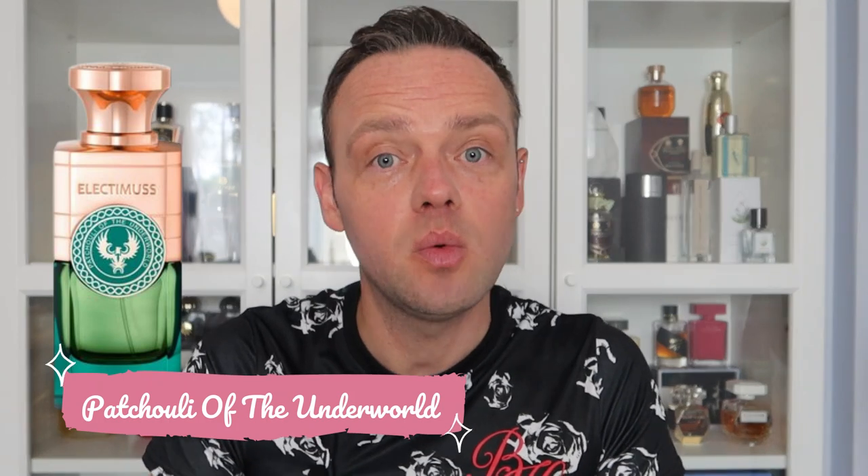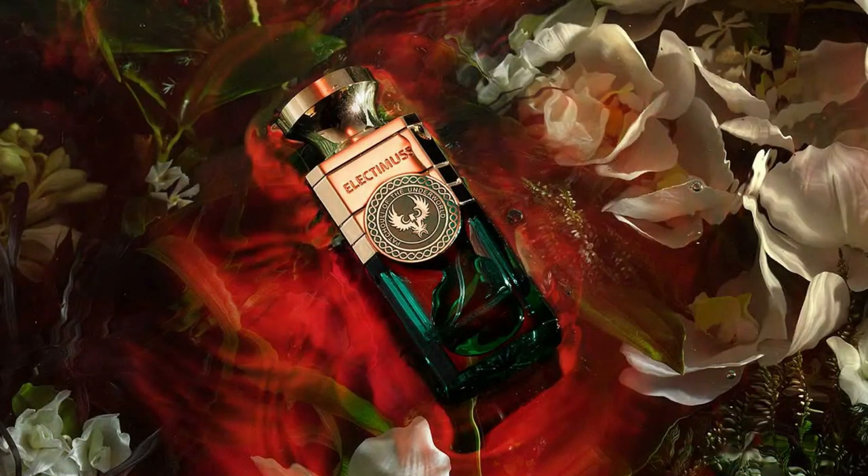The first one is called Patchouli of the Underworld, and this was actually one of the two new ones they launched at the event. It's in a collection called the Consort Collection. These two fragrances are both centred around Patchouli. It's about Persephone and Pluto and they were made by two different perfumers, so each got to do their own take on Patchouli. This one was actually one of my favourites I smelled at the event.